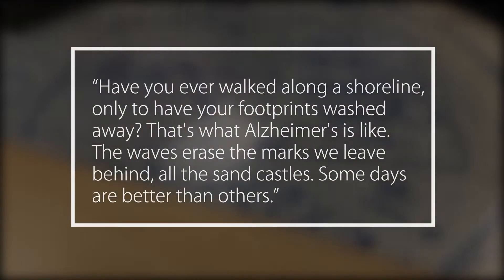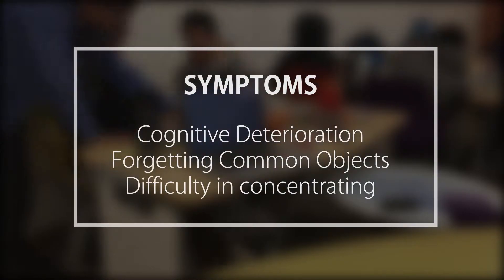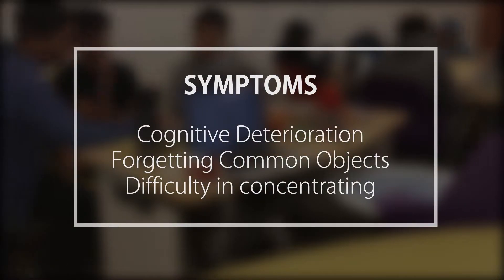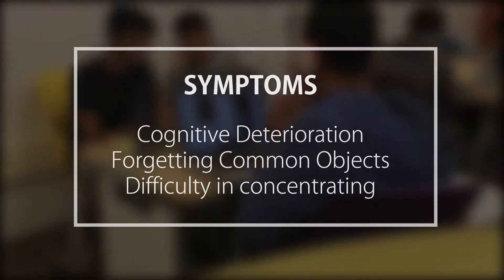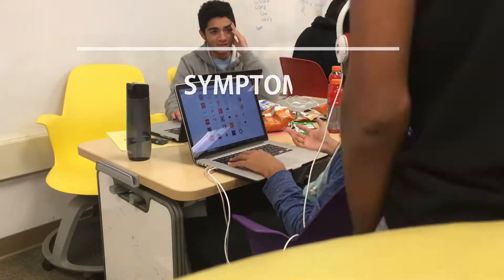Some days are better than others. Early to mid-stage Alzheimer's patients often experience signs of cognitive deterioration, from forgetting common objects to difficulty in thinking and concentrating for everyday actions. And it was for this reason we decided to build ReCollect, to help patients with Alzheimer's preserve their past and improve their future.